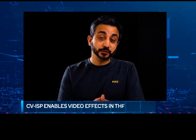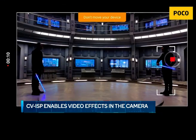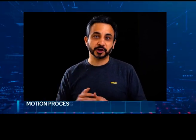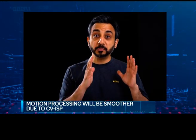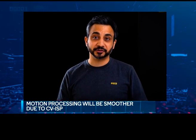Will users see a difference in video experience with the CV ISP? Absolutely. When it comes to video, you can see amazing effects thanks to the CV ISP on the Snapdragon 860. Video Clones lets you create a twin of yourself when shooting on the X3 Pro. Dual Video fires up cameras on both sides — rear and selfie — so you can share the story from both angles simultaneously. Overall motion processing is also smoothened thanks to the CV ISP features on the X3 Pro.